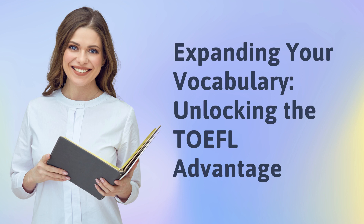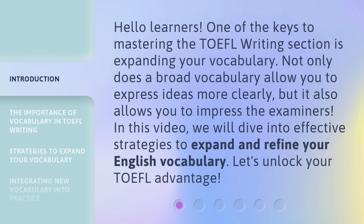Expanding your vocabulary — unlocking the TOEFL Advantage. Hello learners! One of the keys to mastering the TOEFL writing section is expanding your vocabulary. Not only does a broad vocabulary allow you to express ideas more clearly, but it also allows you to impress the examiners. In this video, we will dive into effective strategies to expand and refine your English vocabulary. Let's unlock your TOEFL Advantage.